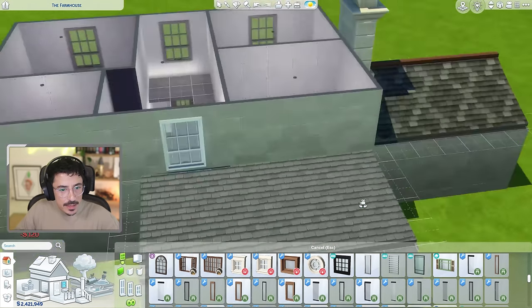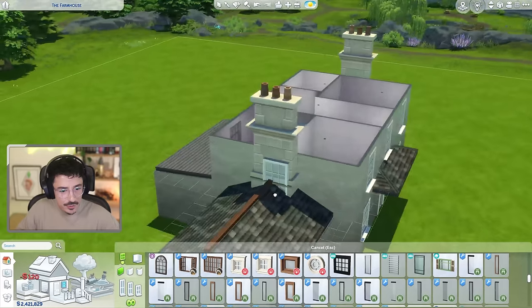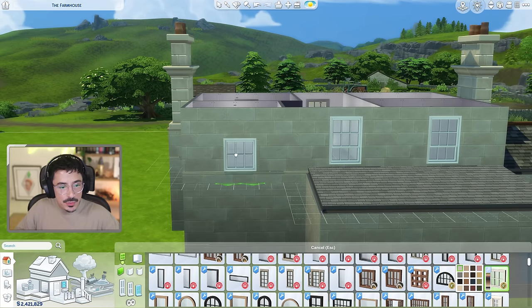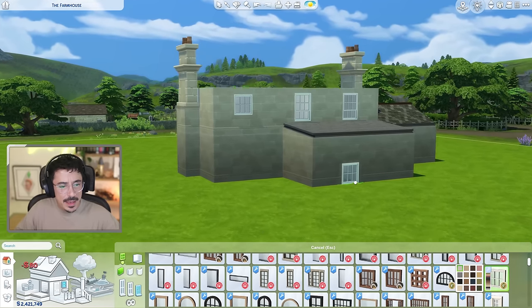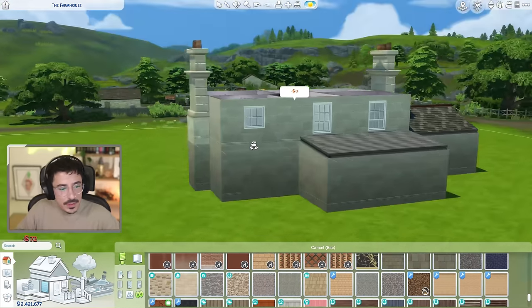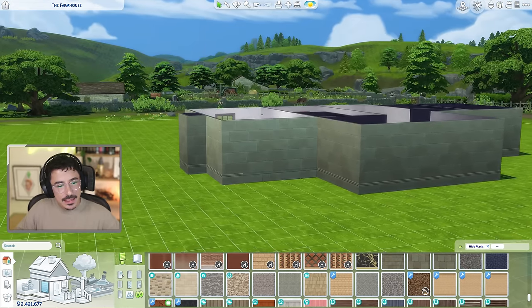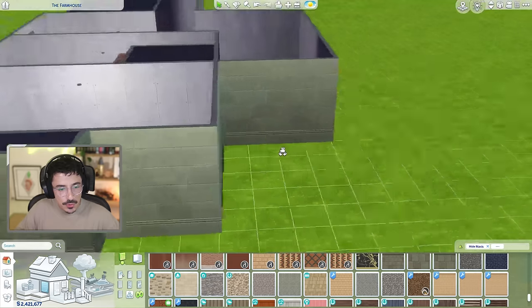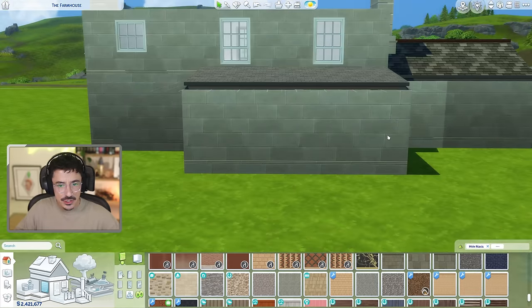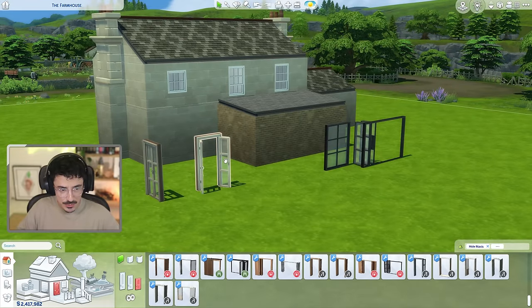I'm probably going to use a mixture of the same windows as the front, placed symmetrically opposite the other ones. Georgians were very adamant on clean symmetrical lines and I do love that. I'll put a smaller window into this bathroom area here. I want some kind of access out the back — I'd love French doors from the living area. I need to choose the bricks for the modern extension. I love this Cotswold stone colour against the gray — the contrast between the two is beautiful.